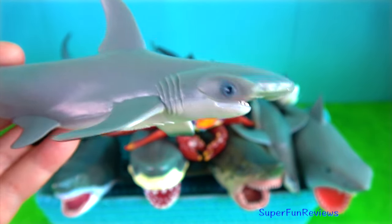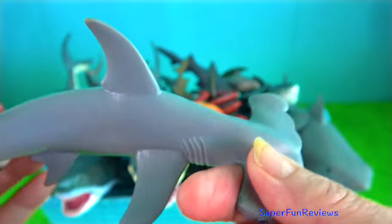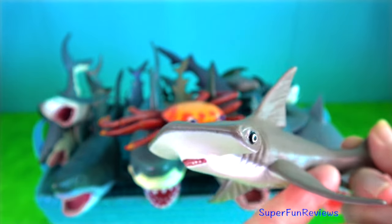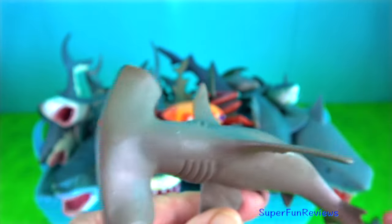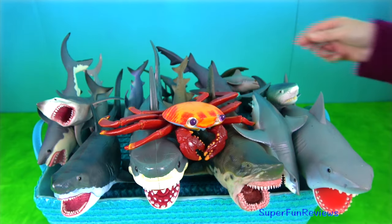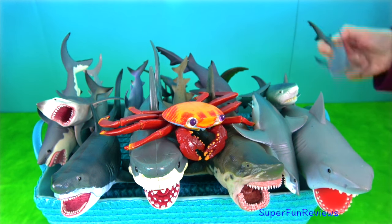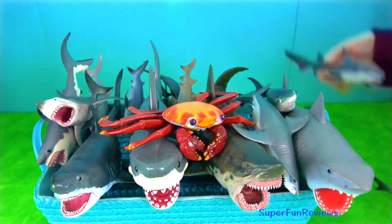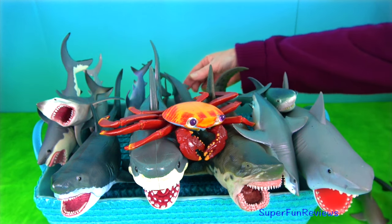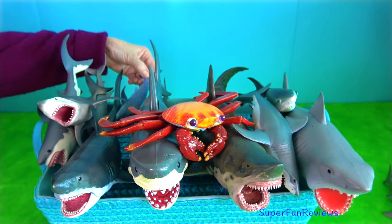Hammerhead shark — it is a very unusual looking shark. They use their wide-set eyes to give them a better field of vision and use their cephalofoil for sensory reception, manoeuvring and prey manipulation. The cephalofoil gives the shark superior binocular vision and depth perception, and helps them find stingrays buried in the sand. The mouth is located on the underside of the head. It has sharp, triangular and serrated teeth. The largest hammerhead can grow up to six metres.